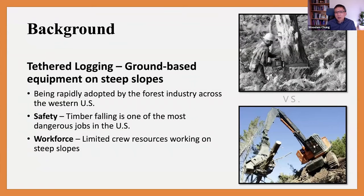If you're not familiar with tether logging, this is a new technology that makes it possible to operate ground-based equipment on steep slopes by attaching those machines to an upslope anchor using cable or tether. It was introduced to the Pacific Northwest about 10 years ago, and it has been rapidly adopted by the industry.